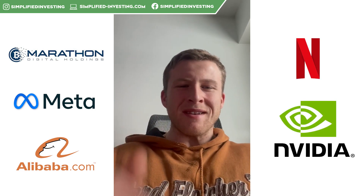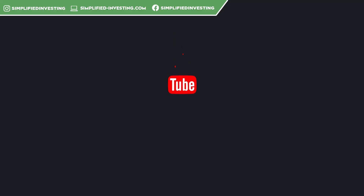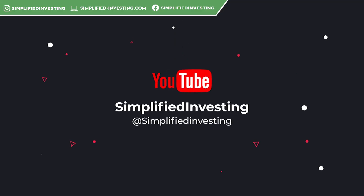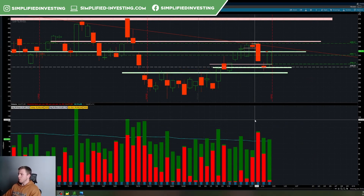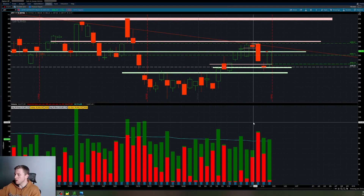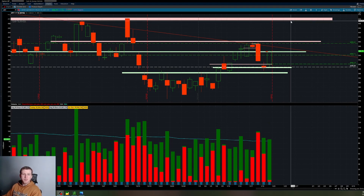If you enjoy, please smash that like button. So getting things started, the first thing I'm doing is going to be breaking down the market here. And by doing that, I'm going to be utilizing SPY from the daily and weekly timeframe perspective.